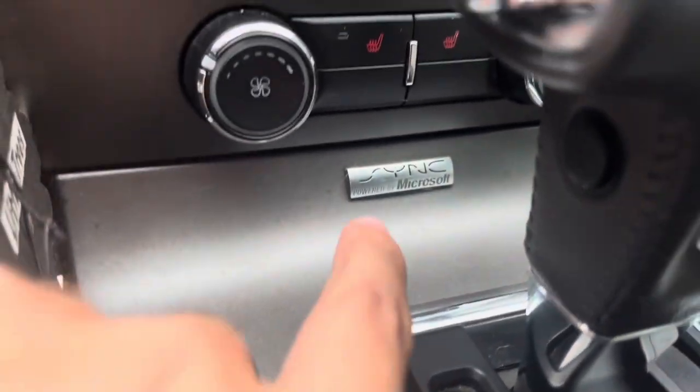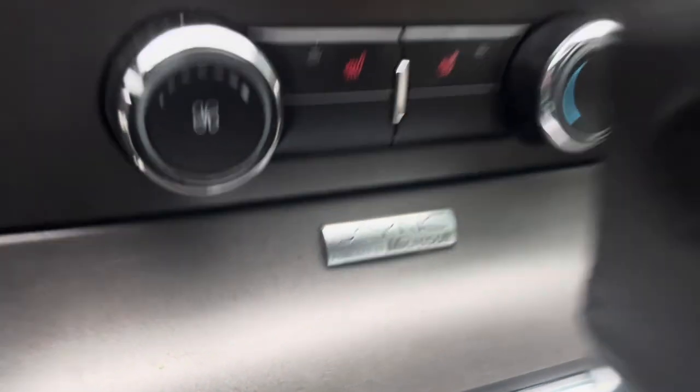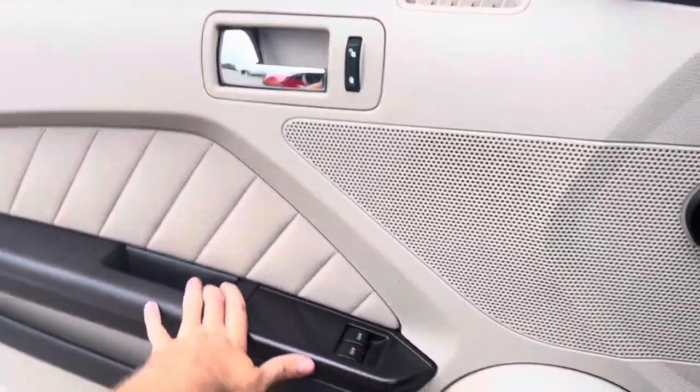The Shaker sound system has the Sync system over here, powered by Microsoft, as you can see right there. Let's go ahead and shut it down and check out the rest of the vehicle.